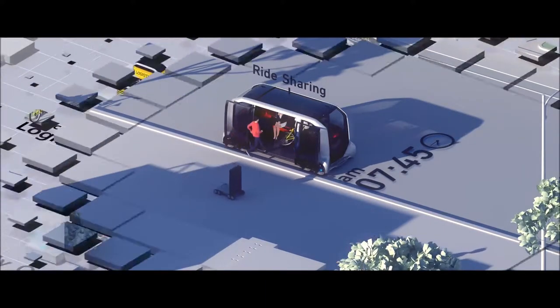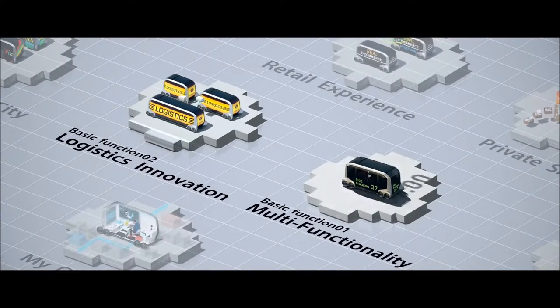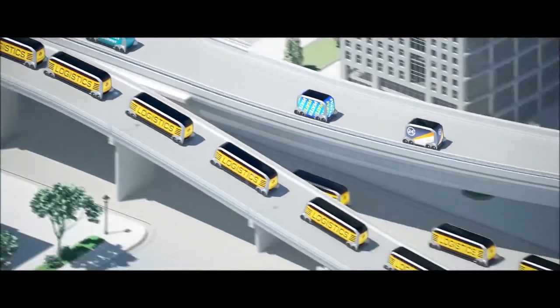On the 3D grid, focus shifts to how the vehicle delivers logistics innovations. An autonomous logistics delivery vehicle is transported onto a bustling highway full of self-driving vehicles.